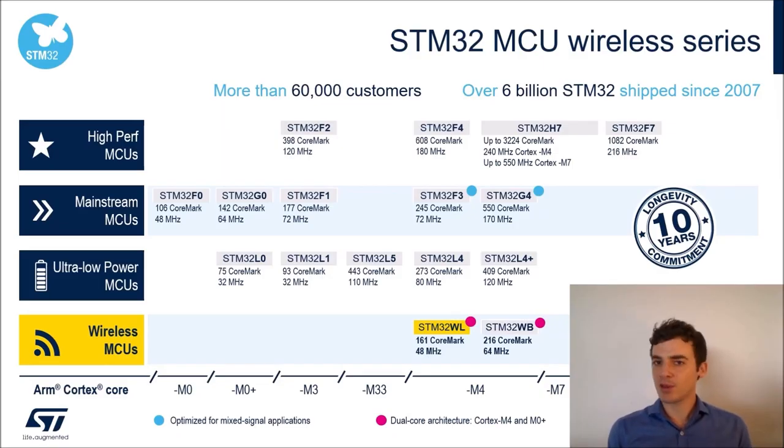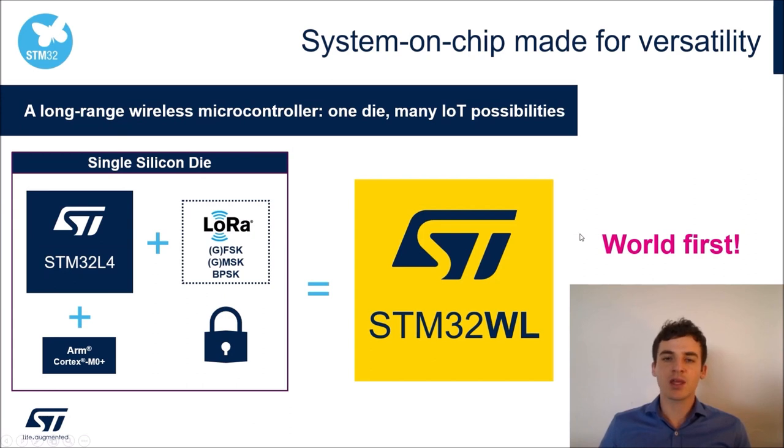For more than 10 years we've been hitting the market with our general-purpose microcontroller portfolio, historically constituted of three main segments: ultra-low-power MCUs, mainstream MCUs, and high-performance ones. In 2018 we released our first wireless product for 2.4 GHz applications — STM32WB — for Bluetooth, Thread, or Zigbee. And right now we are releasing our latest STM32WL series, mainly targeting long-range communication.